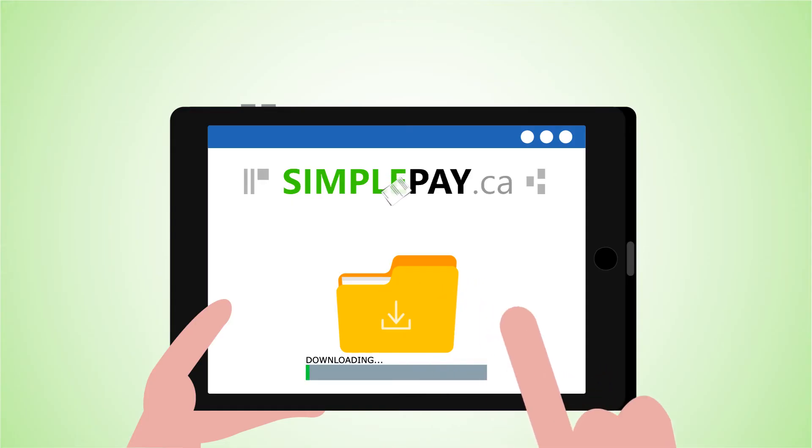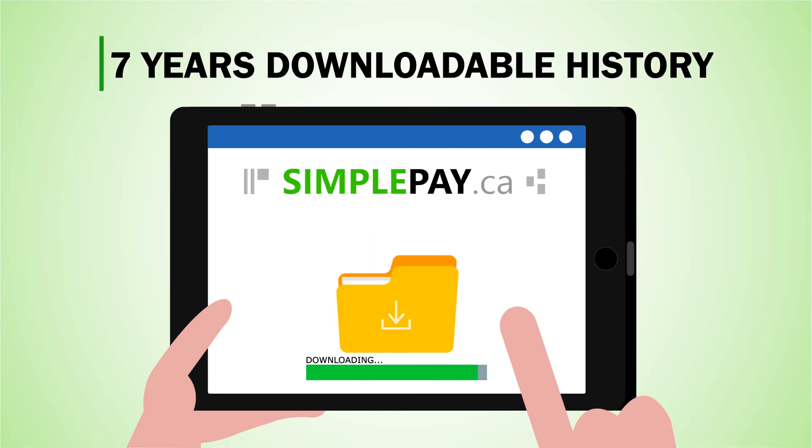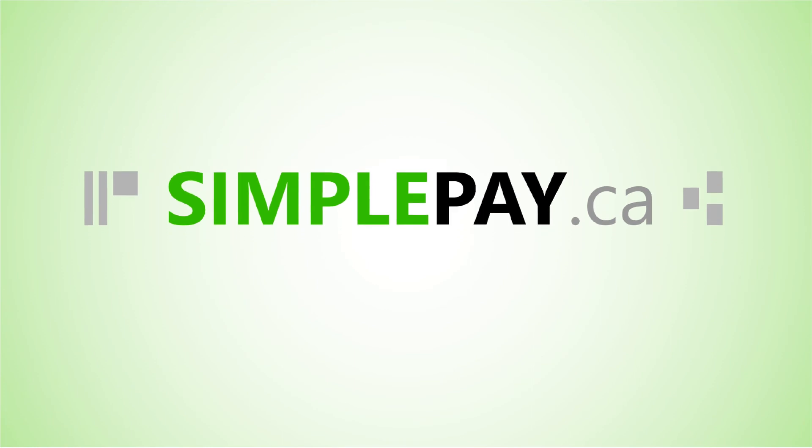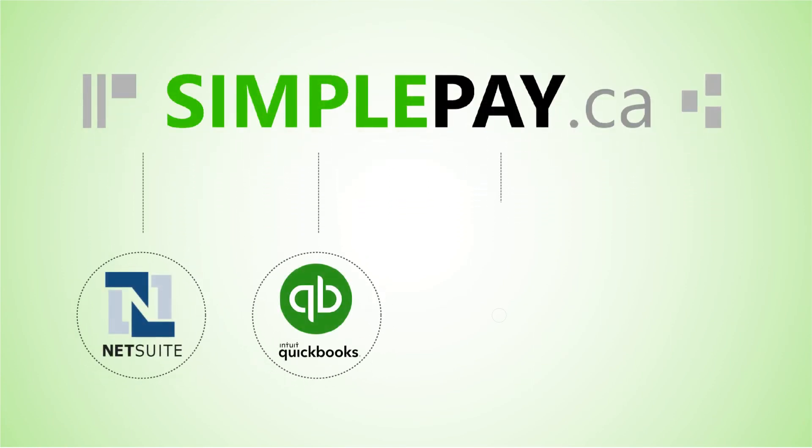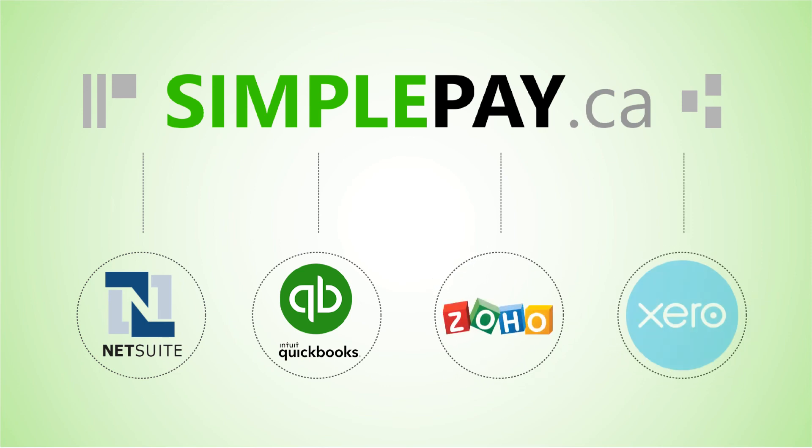Of course I have full control and ownership over my data with seven years downloadable history. SimplePay connects to many popular accounting systems to export payroll, invoice, vendor payments, and payday advances journals.